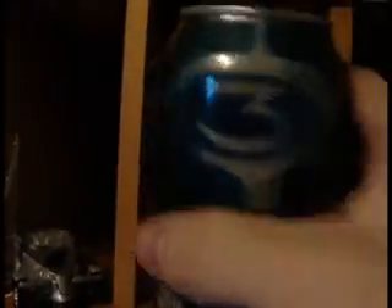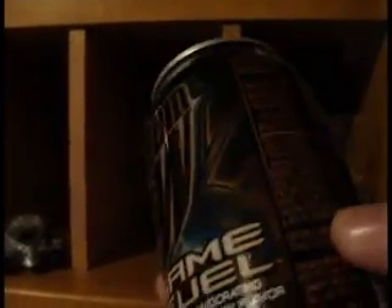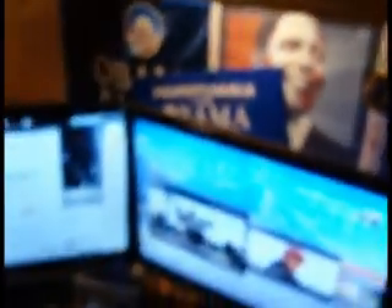I have GamerFuel from the pre-Halo 3 release, unopened. Probably if I drank it now I'd get sick, so I'll just leave it there.